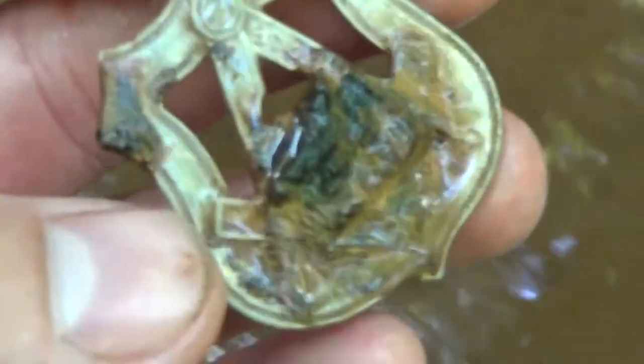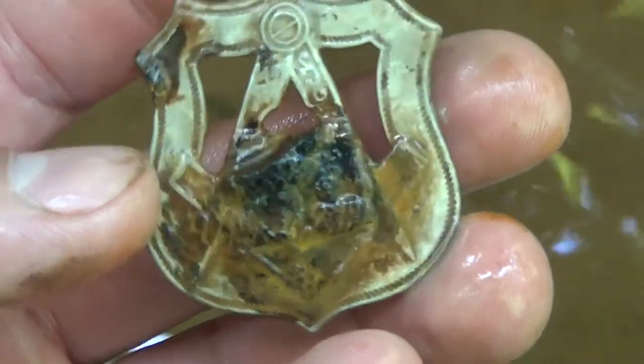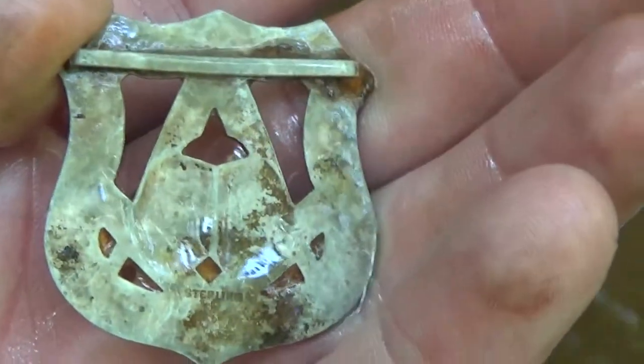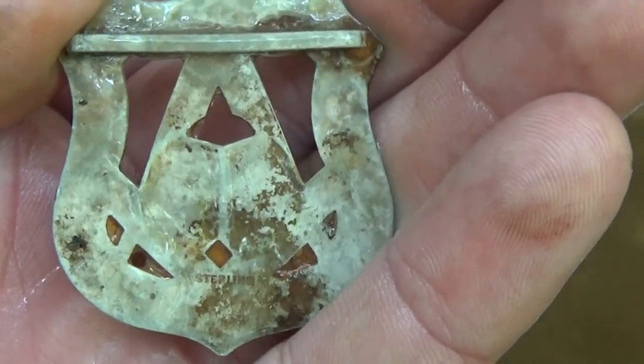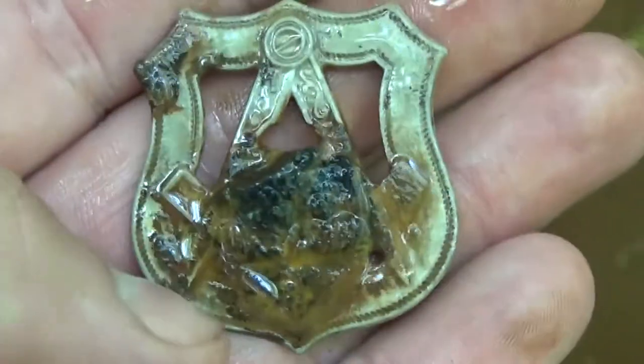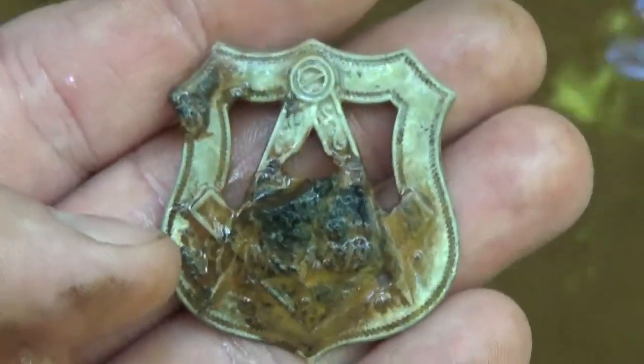Some kind of badge — looks like a mason badge or something to me. It says sterling on the back. Man, this place is full of pins and badges.